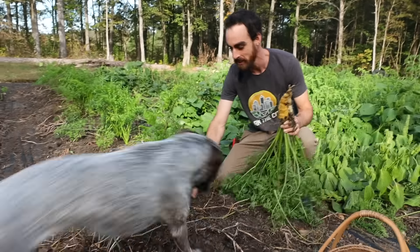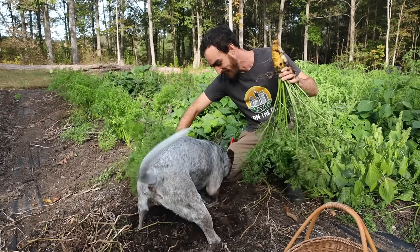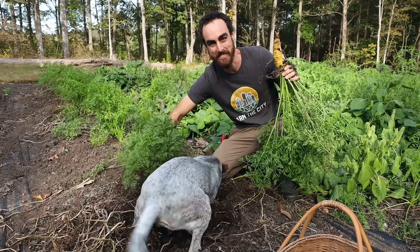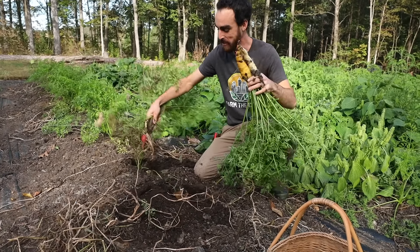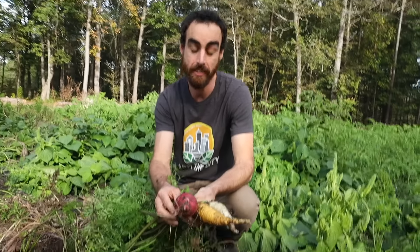If you're wondering, I showed how I planted all of this stuff this year. Typically on my videos I'm showing you tons of different regenerative farming techniques and planting techniques.